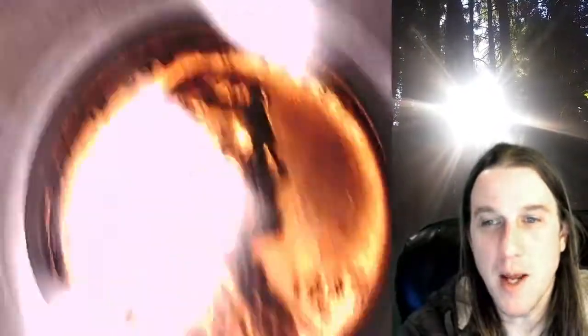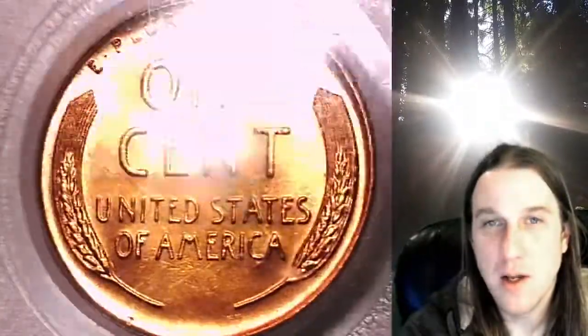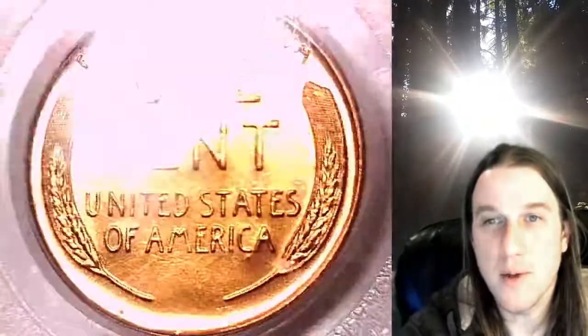This coin is going to go up for sale on my eBay store. You can find a link in the description below the video — it'll take you to this exact coin on eBay. Once there, you can also find over 4,000 PCGS graded coins for sale. There's a really good chance you'll find the coin you're looking for here at Time Traveler's Coin Exchange.